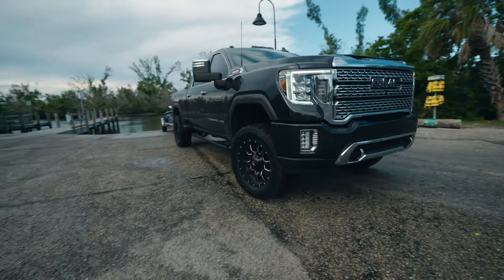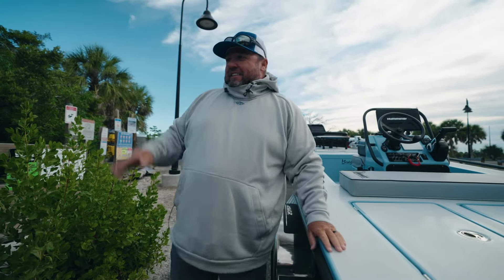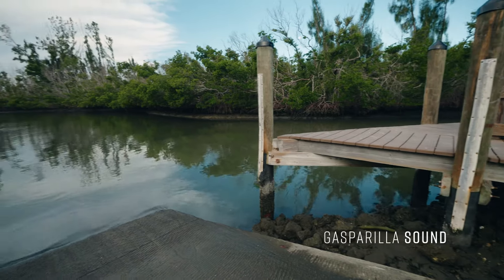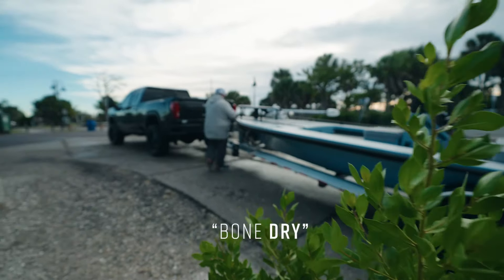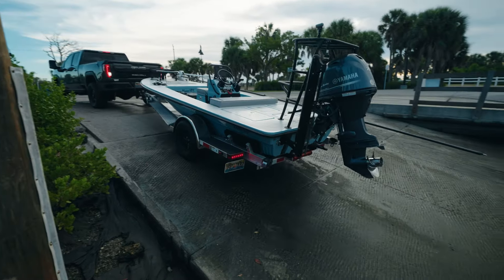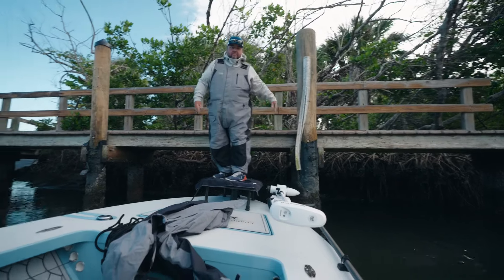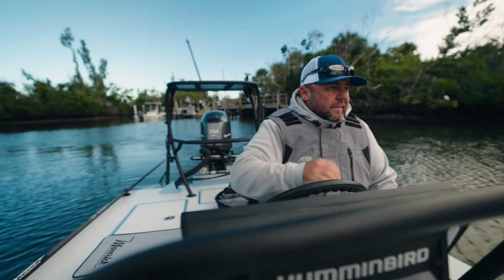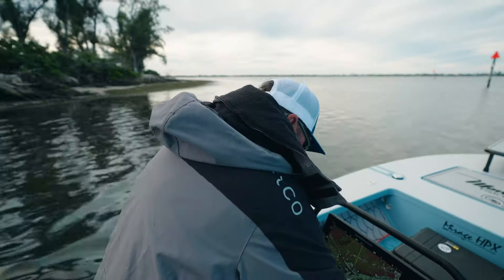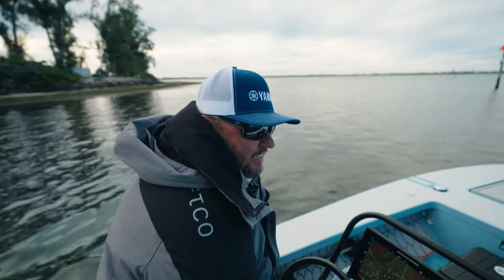It should be fun. I brought some light gear, have some fun with some small plastics, and maybe get a couple bites. Maybe 20 times a year we see it this low. I'm hoping that years previous will show that these are the right days to go out.